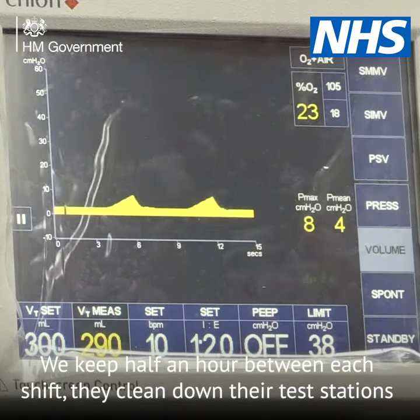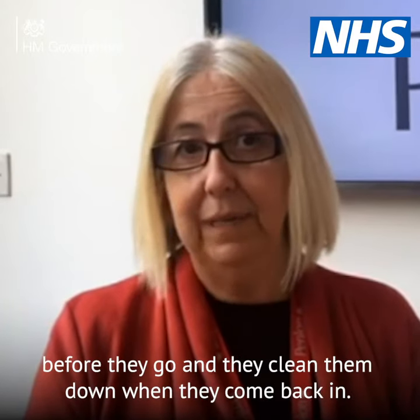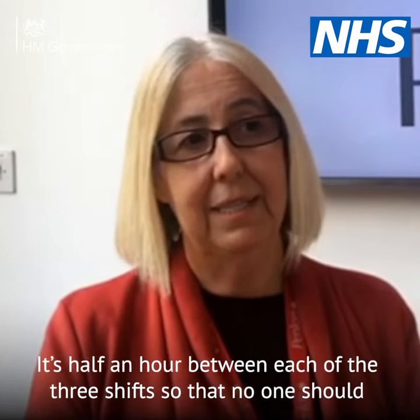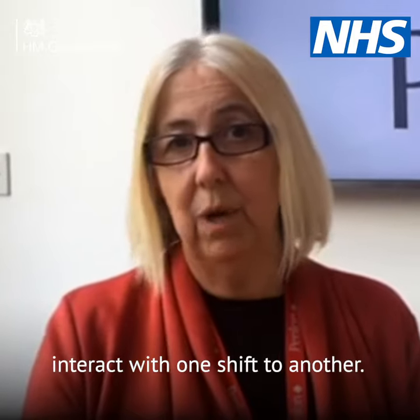We keep half an hour between each shift. They clean down their test stations before they go and they clean them down when they come back in. It's half an hour between each of the three shifts so that no one should interact from one shift to another.